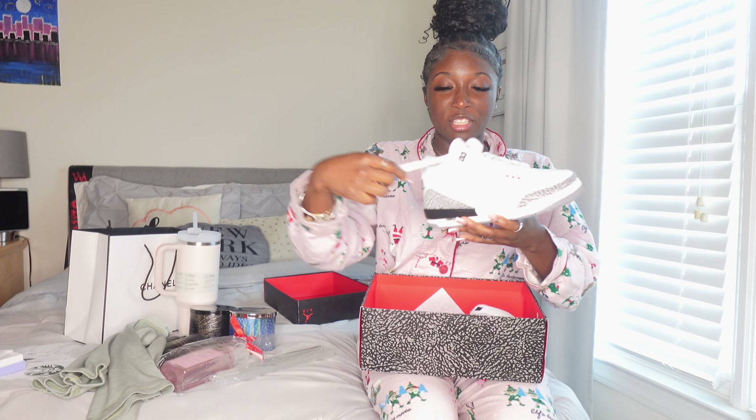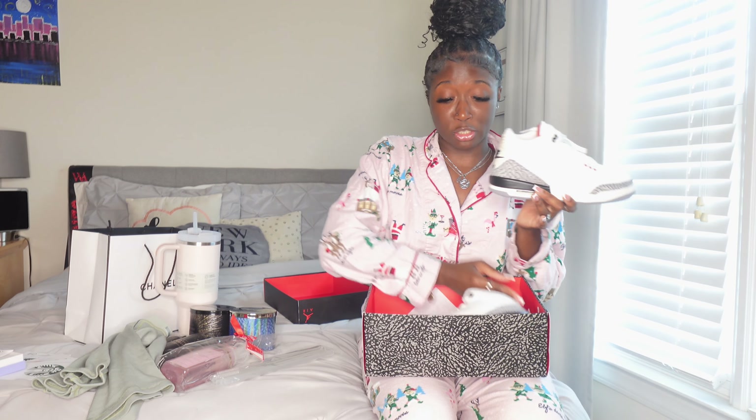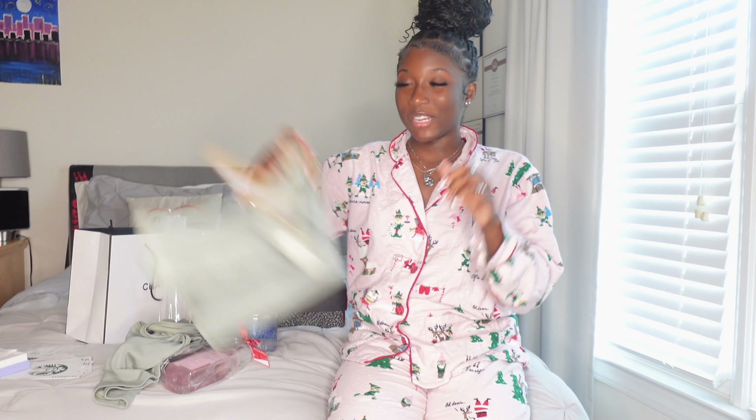So we're gonna start off with Chanel. I did get a perfume from Chanel — just look at the packaging, this is the box, so pretty. I like Chanel, I like the bag. So this is what's inside: we have Chanel — I don't know how to pronounce this — Chanel Chance Tendre, I don't know, but this is the perfume and it smells really good. There's also a travel size mini, and this is the bottle — she's beautiful, she's so pretty, and she smells great. It twists up like this, she's so cute.